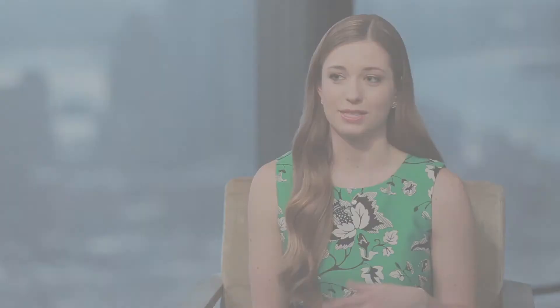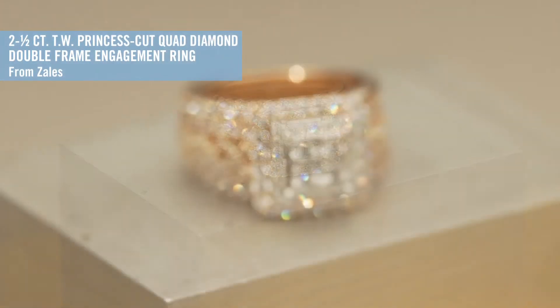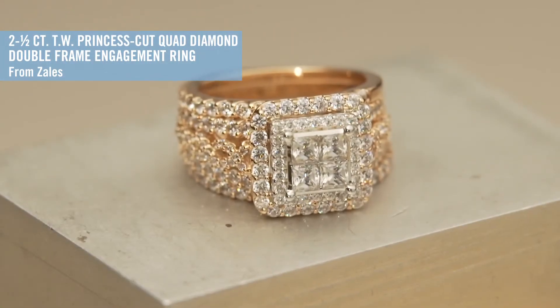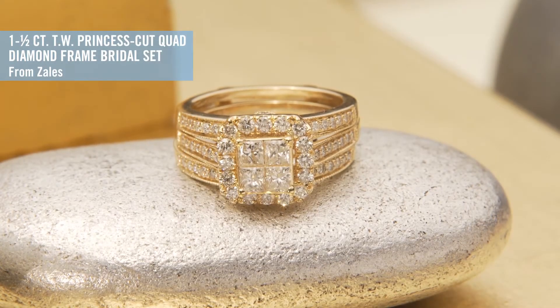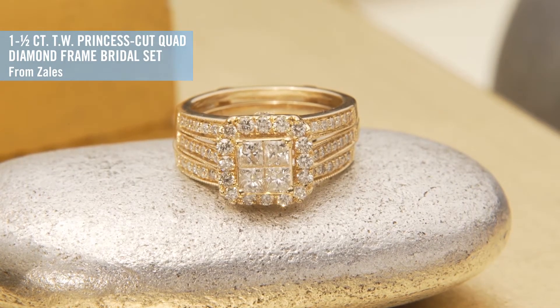Are there different styles for different types of brides? One style that's really popular is the quad or princess design. This features four smaller diamonds set into a square for a really bold and modern look. I love that because so many women want a modern wedding and don't necessarily want to go for the traditional dress. This is a way that their ring can also match their personal style — it's a really unique look.